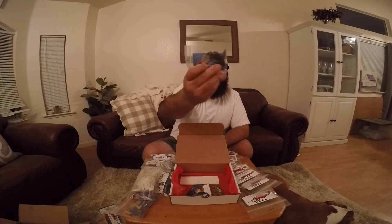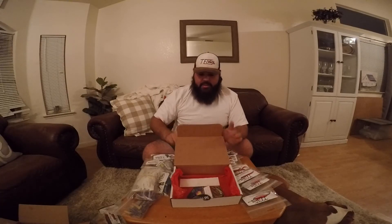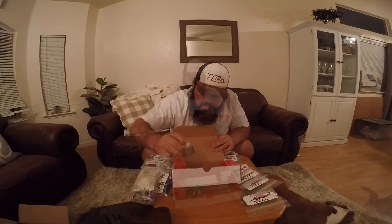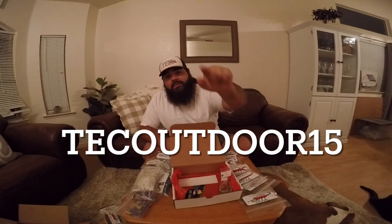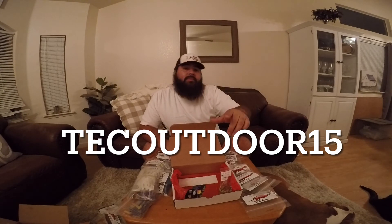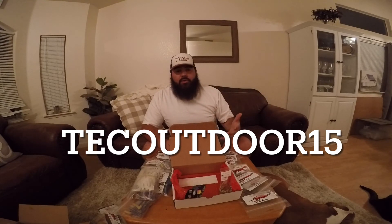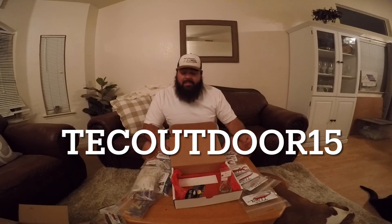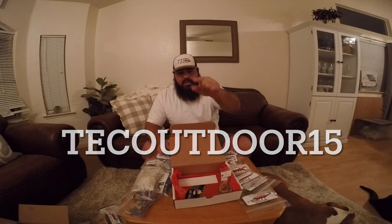And let's not forget the 9K Elite Lures — look at that, that is a nice bait right there, a really nice looking bait. Great stuff from 9K Elite Lures. Last thing — don't forget when you order to use code TECHOUTDOOR15 for 15% off at checkout. A lot of times that'll cover your shipping depending on your order size, it really makes it worth it. Support your local small businesses, guys. Have a happy holiday!